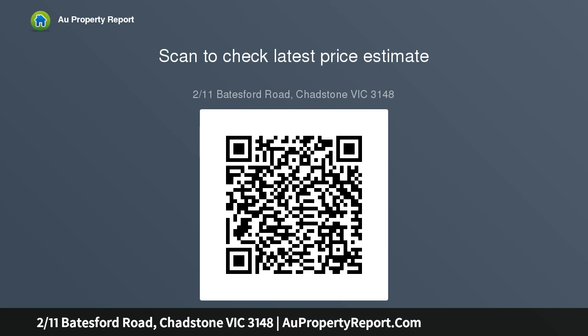Spread over two storeys, this townhouse features a spacious open-plan living and dining area downstairs, which feeds into a bright and airy patio and garden.